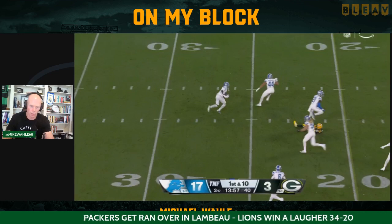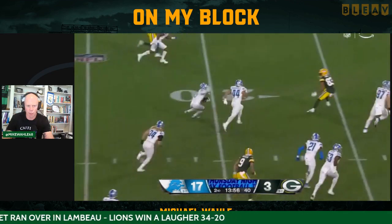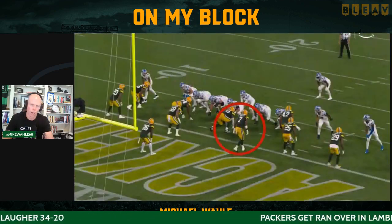Instead of getting to your second read, which is open at the top of the screen, you throw it into traffic and they pick the ball off.